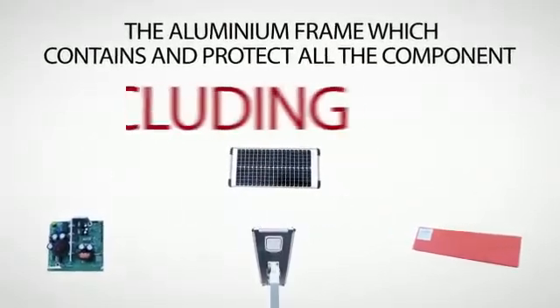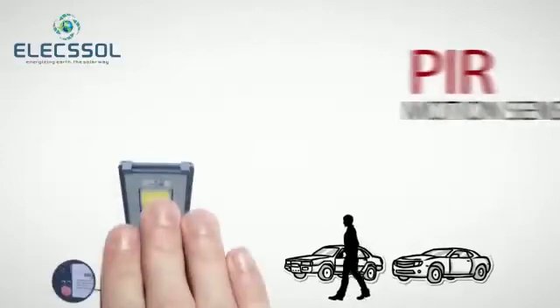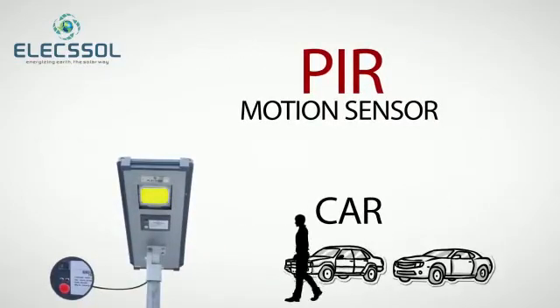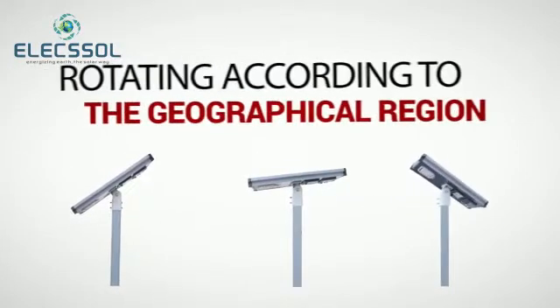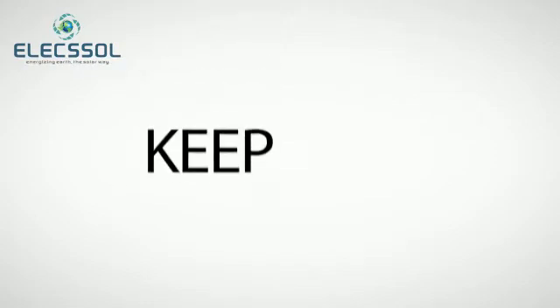The aluminium frame contains and protects all the components including the LED, battery, and electronic parts of the system. A PIR motion sensor detects any motion nearby. The rotating mounting structure helps to fix the solar panels as per the requirement of the geographical region.